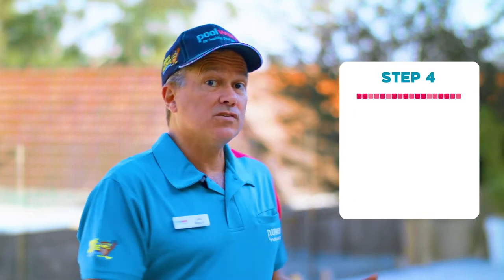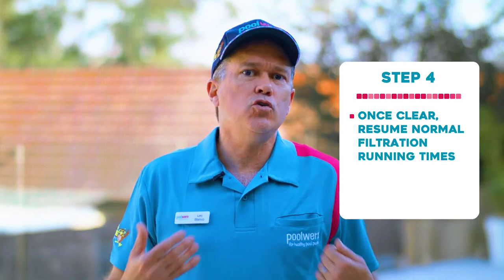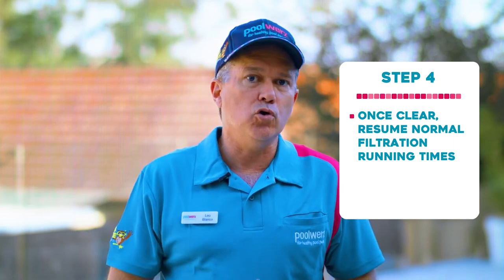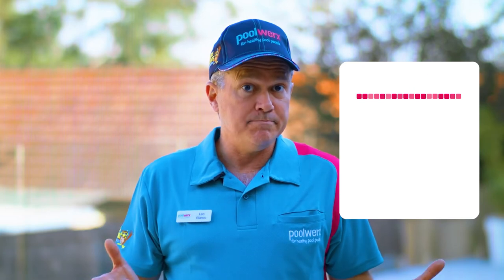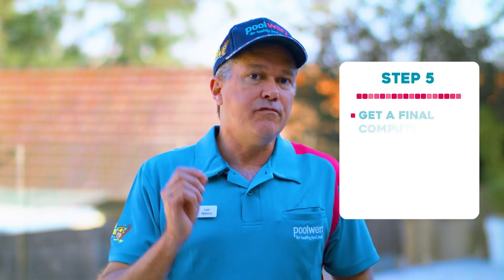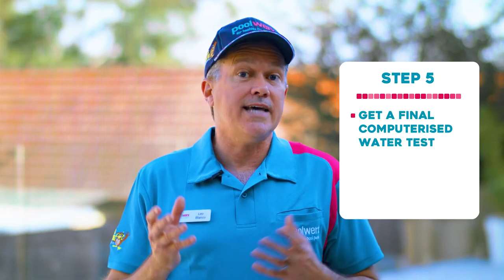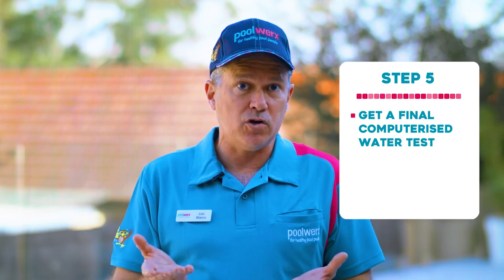Step four: once the pool has transformed back to clear, resume your normal filtration running times. Now, this might take a few days depending on your pool, your equipment, and the weather. Step five: get a final computerized water test. This will let you know if you need to add any final balancing chemicals.